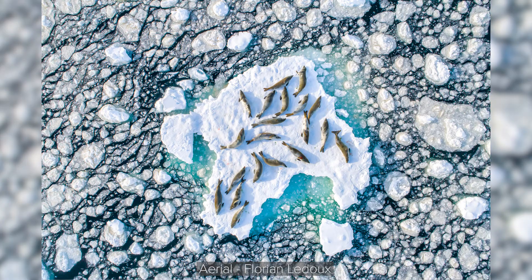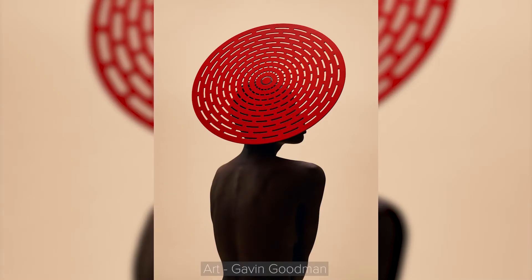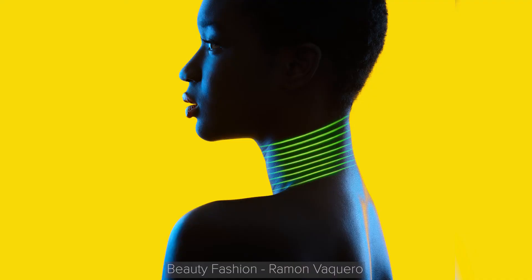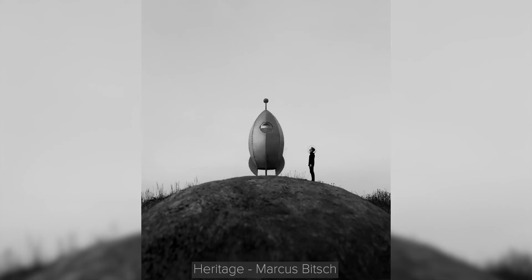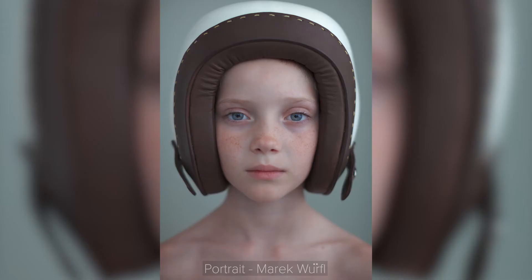Pictures of the week. In this segment, I feature the most interesting pictures I've seen on the web. This week I have for you the winners of the Hasselblad Masters 2021 competition. Among the over 63,000 images submitted, these are the ones that won across 12 different categories.